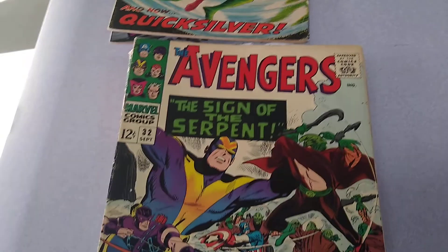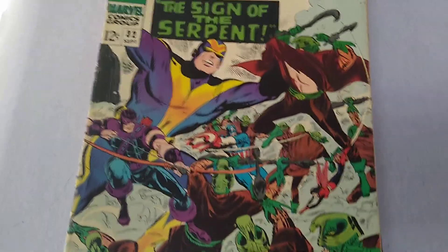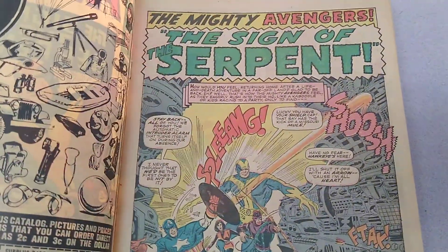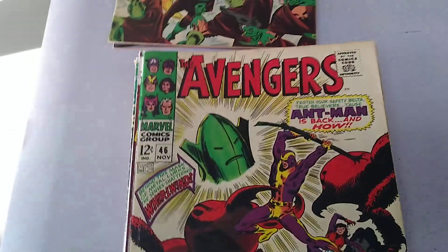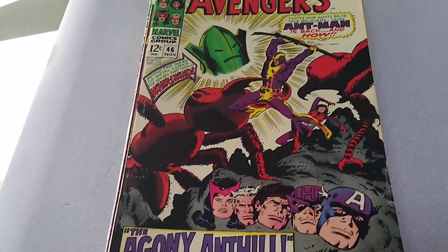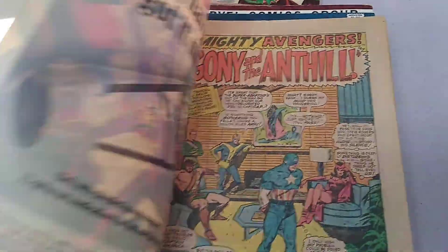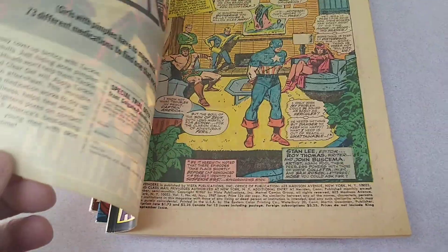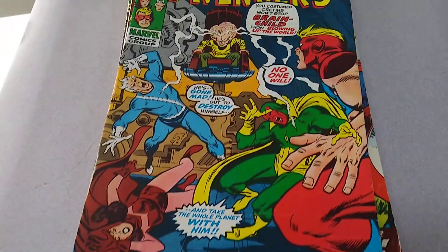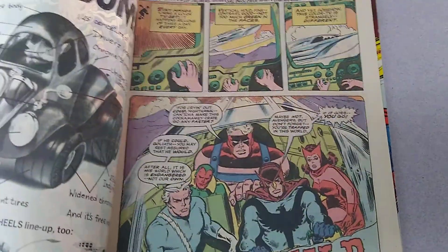Avengers number 32, published by Marvel in September of 1966. Avengers number 46, published by Marvel in November of 1967. Avengers number 86, published by Marvel Comics in March of 1971.